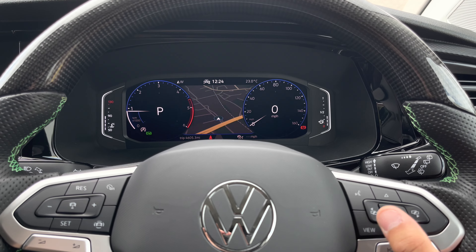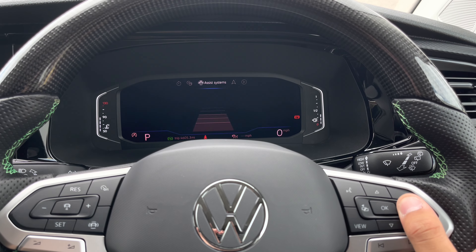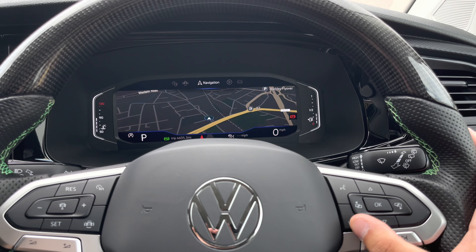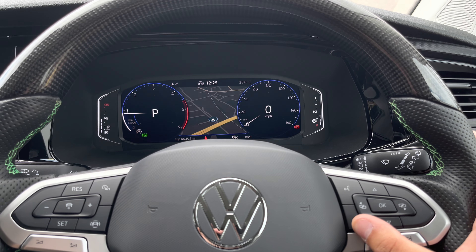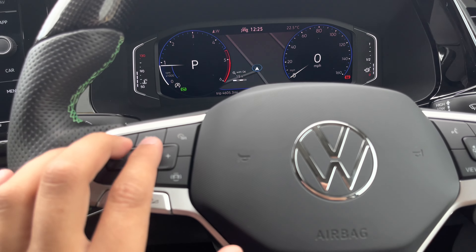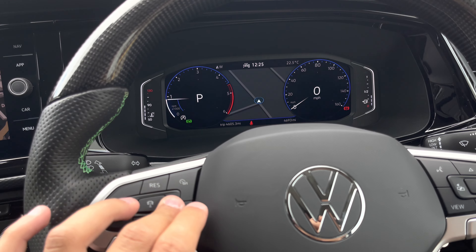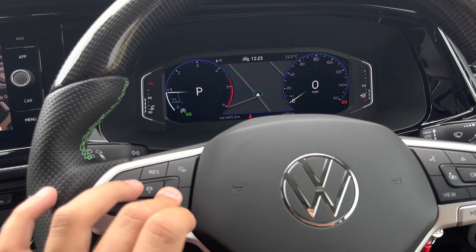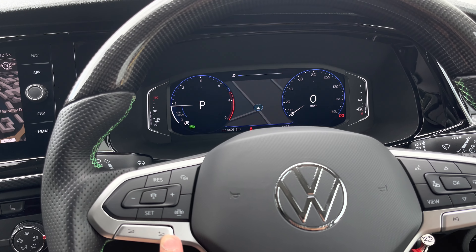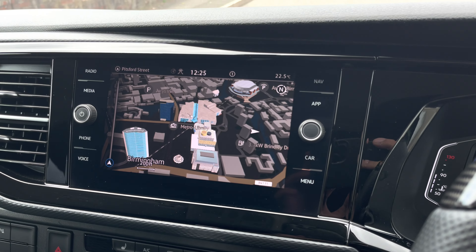This vehicle comes with a digital cockpit allowing for a more unique driving experience. The driver can select from a variety of options such as navigation, audio, driving assists, and vehicle data. On the left-hand side of the steering wheel the driver has controls for adaptive cruise control as well as forward collision warning including autonomous emergency braking. There are also volume up and down buttons to keep hands on the wheel at all times.